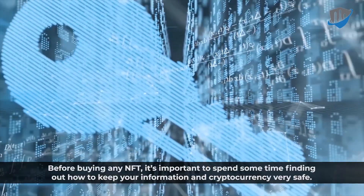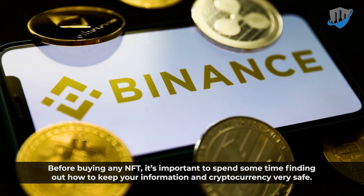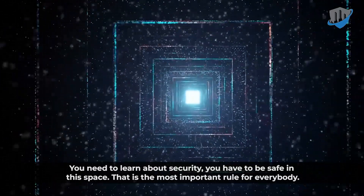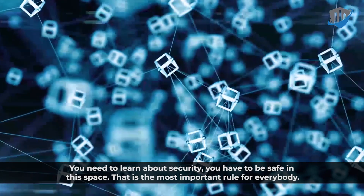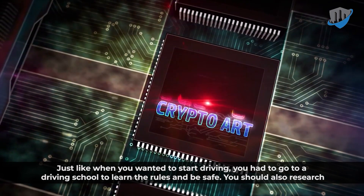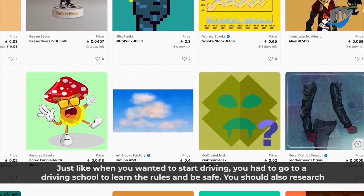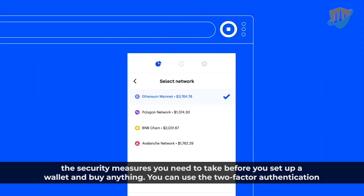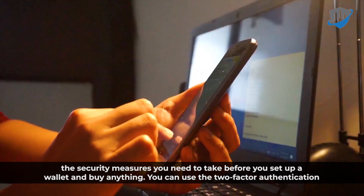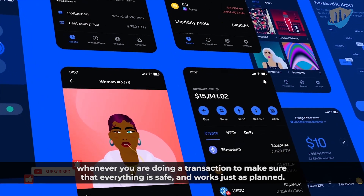Before buying any NFT, it's important to spend time finding out how to keep your information and cryptocurrency very safe. You have to be safe in this space — that is the most important rule for everybody. Just like when you wanted to start driving, you had to go to a driving school and learn the rules. You should also research the security measures you need to take before you set up a wallet and buy anything. You can use two-factor authentication whenever you are doing a transaction to make sure that everything is safe and works as planned.